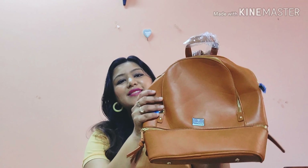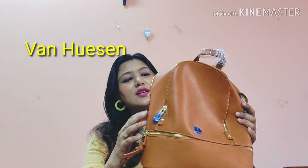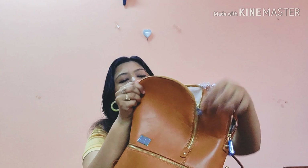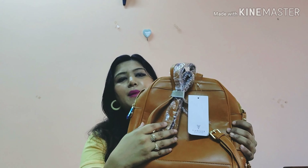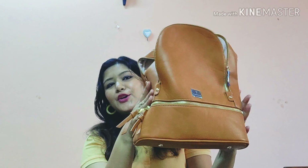I also bought another backpack from Van Heusen in tan color — so cute! It's less spacious than the Forever 21 one but has a different style. It has one chain compartment and another main compartment. I haven't started using it yet, so it's all packed up. It's also quite spacious with back straps, and was priced at ₹2599.